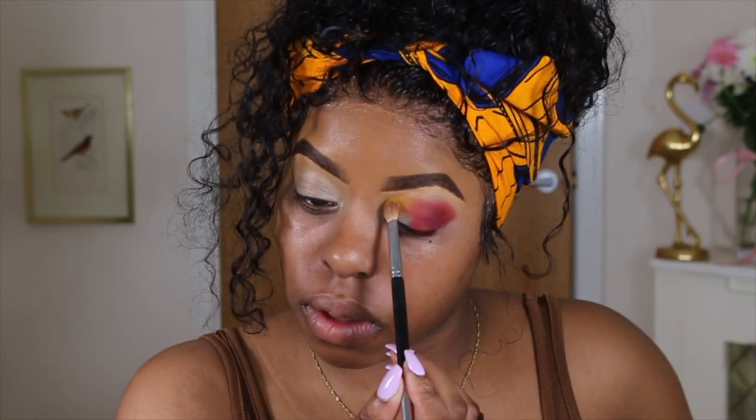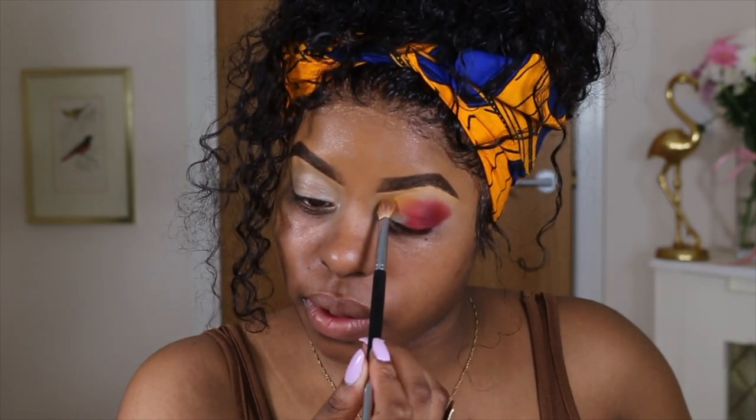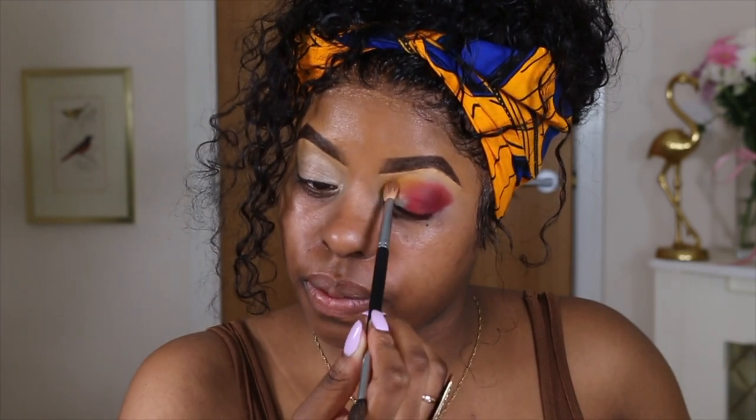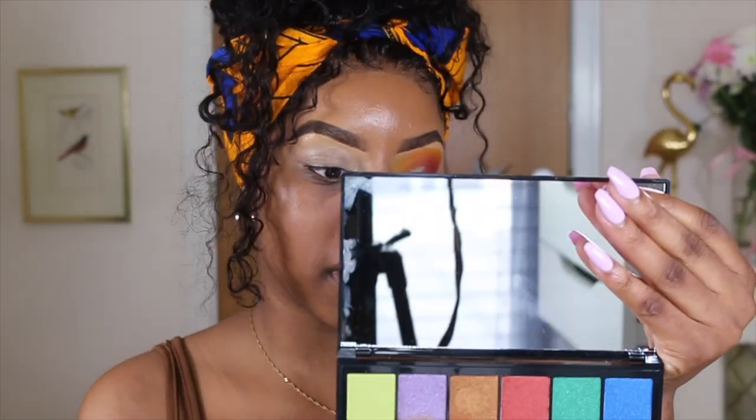Do you know what? Let's see if I can cover the purple back up with a matte yellow. I'm going to start by pressing this onto the inner corner and then carrying it up above the brow bone. Guys, we got this — and I actually like it! Now Tami used the red shimmer one in her palette, but I feel like I'm loving this colour. It's like a copper colour.